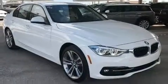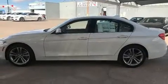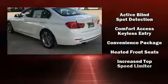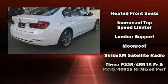BMW also prioritized safety and security with features such as dual front impact airbags with occupant sensing airbag, head curtain airbags, traction control, brake assist, anti-whiplash front head restraint, a panic alarm, an emergency communication system, and four-wheel disc brakes with ABS.